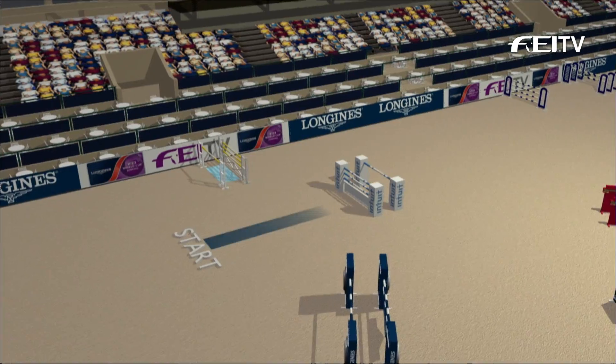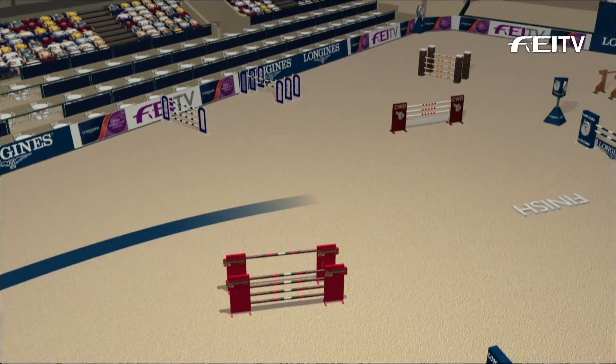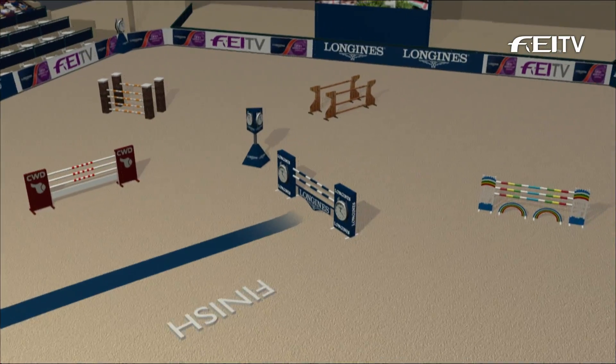Well, Rob, up on the screen there, obviously, we've got this great course designed by Heiko Vollers. It's very nice having Heiko here. We'll let you tell us a little bit about it. I walked the course myself.